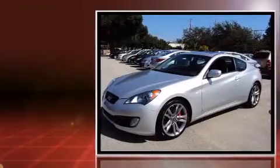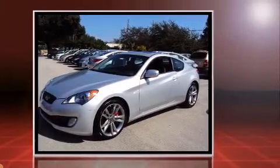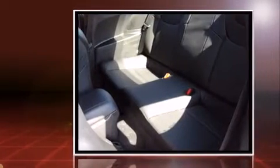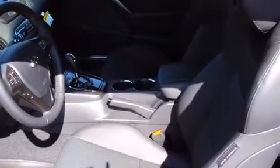Hyundai made sure to keep road handling and sportiness at the top of its priority list. It features an automatic transmission, rear-wheel drive, and a refined six-cylinder engine. A wealth of standard features means that you no longer have to sacrifice.